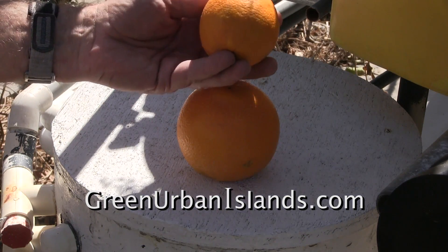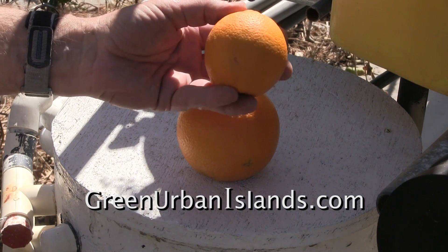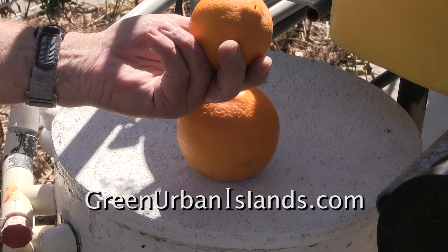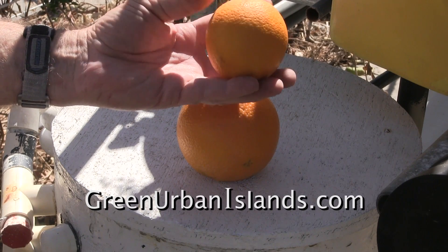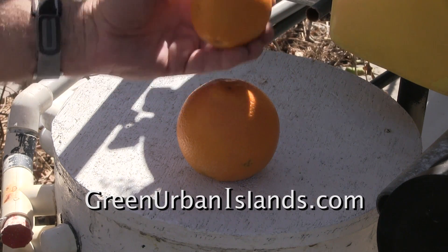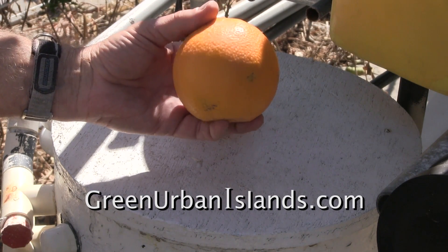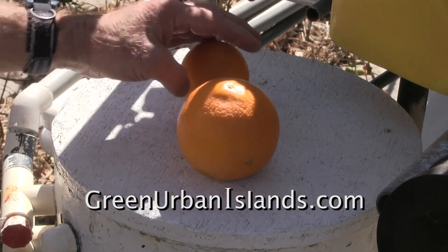This orange grew on a tree at a distance from the hydroponic system. With the hydroponic outflow, without the hydroponic outflow.